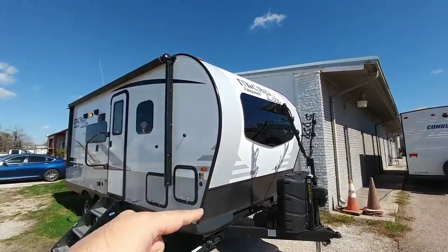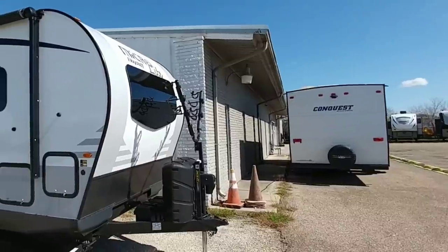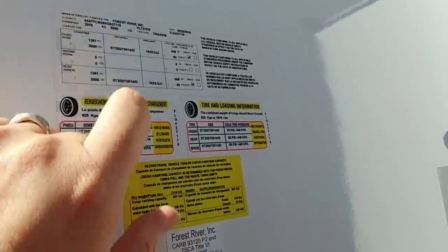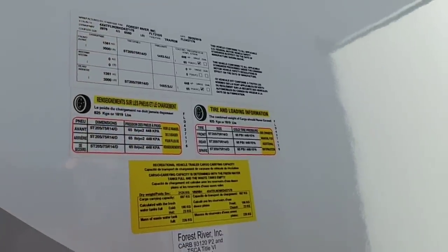I also like the really nice sloping angle — it's a little bit different than what you generally see on travel trailers. Pardon the wind; it is always really windy out here. Let's take a quick look at the numbers on this unit. This has a gross vehicle weight rating of 6,560 pounds, has 3,000 pound axles, and has 205/75 R14 tires.